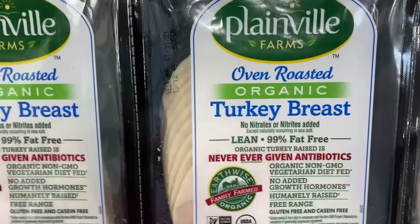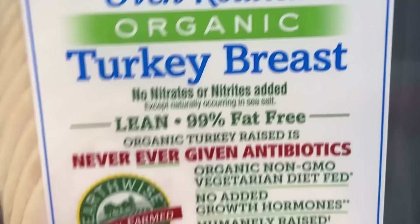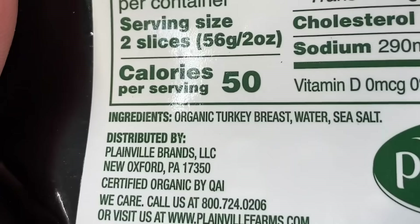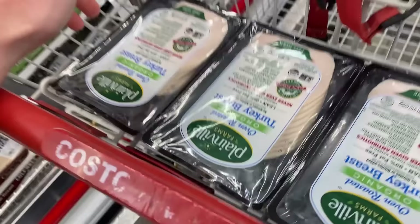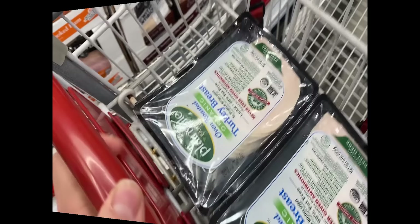Let's look at the Plainville Farms turkey breast — this is one of my favorites. It says no nitrates or nitrites added except naturally occurring in sea salt, so they're not concentrating or manipulating anything. Never, ever given antibiotics. Organic, non-GMO, vegetarian diet fed — that's always a plus. No added hormones or growth hormones, humanely raised and free range, gluten-free and casein-free. And the actual ingredients? Organic turkey breast, water, and sea salt. It does not get any cleaner than that. The caveat: $8.27 per pound — steep, but worth it because it is so clean. This is what I would give my son and feel good about.